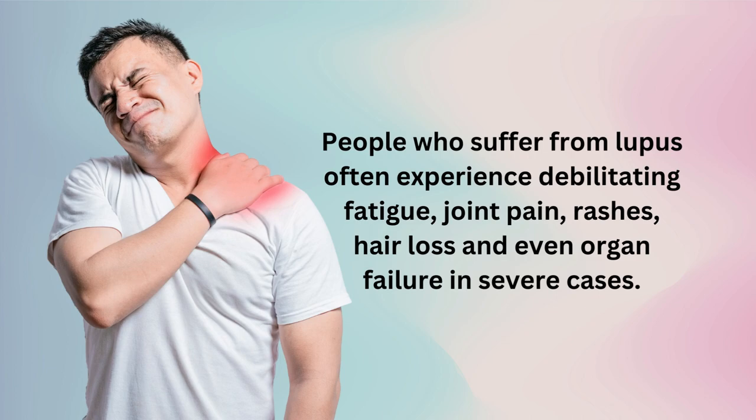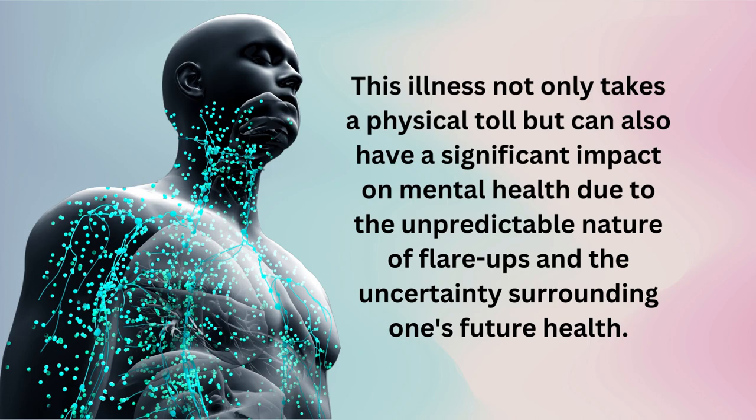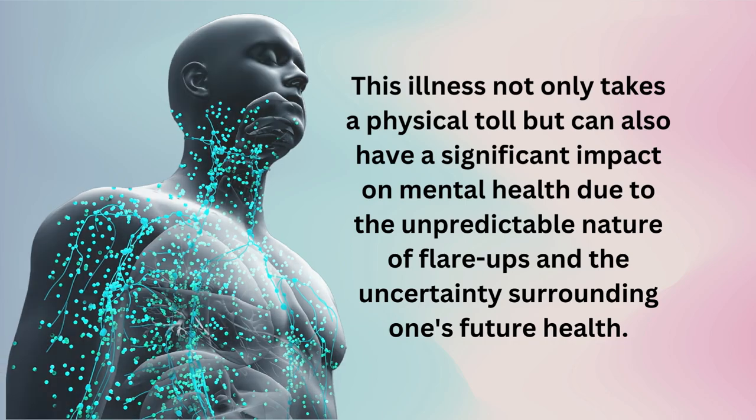People who suffer from lupus often experience debilitating fatigue, joint pain, rashes, hair loss, and even organ failure in severe cases. It can feel like your own body is betraying you, attacking itself instead of protecting you from harm. This illness not only takes a physical toll, but can also have a significant impact on mental health due to the unpredictable nature of flare-ups and the uncertainty surrounding one's future health.